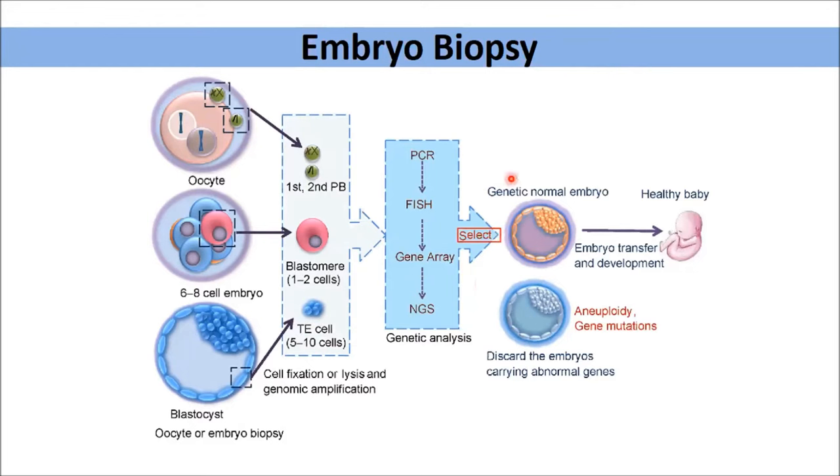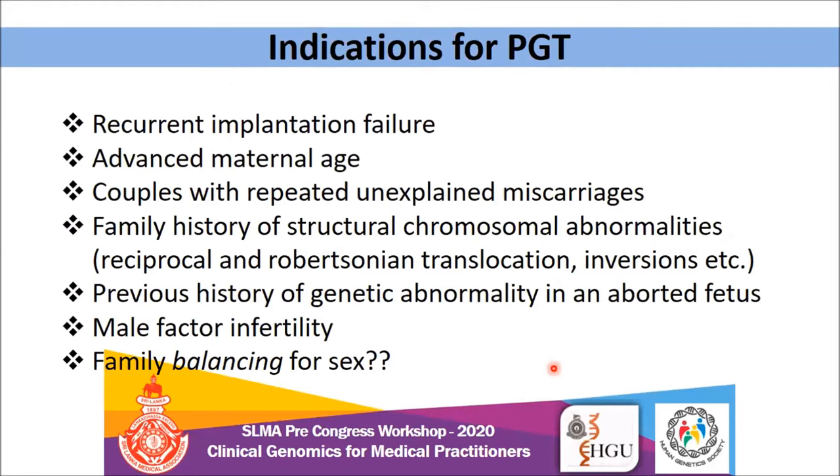Once you select the embryo, you can easily transfer it, or if there are any aneuploidies or gene mutations, you can discard the embryo. Common indications of PGT include recurrent implantation failure and advanced maternal age. Roughly about 15% of the Sri Lankan maternal population is above 35, so there is a high risk for aneuploid embryos and PGT is a good option if the patient can afford it. Other indications include couples with repeated unexplained miscarriages, previous history of genetic abnormality in an abortus, male factor infertility, and in some countries, family balancing for sex.